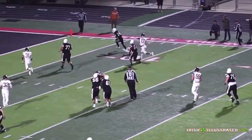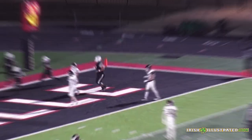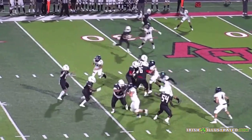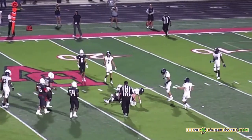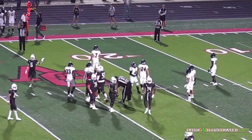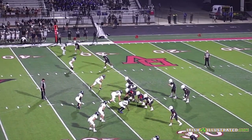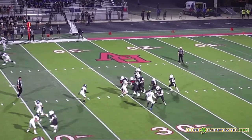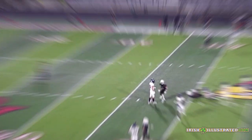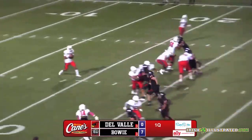They do some good stuff with him on tunnel screens and the like — other types of ways to get him the ball behind or on the line of scrimmage, and he made a lot of plays that way. Here he is over the middle of the field. A true, versatile threat as a receiver — those vertical routes, comebacks and hitches, good over the middle of the field, and very good on tunnel screens and other ways of getting him the ball around or behind the line of scrimmage.